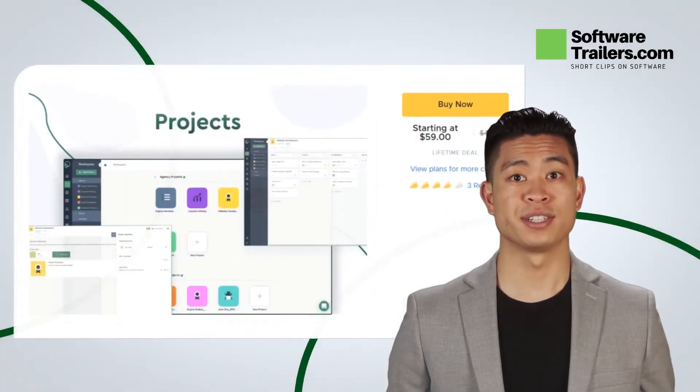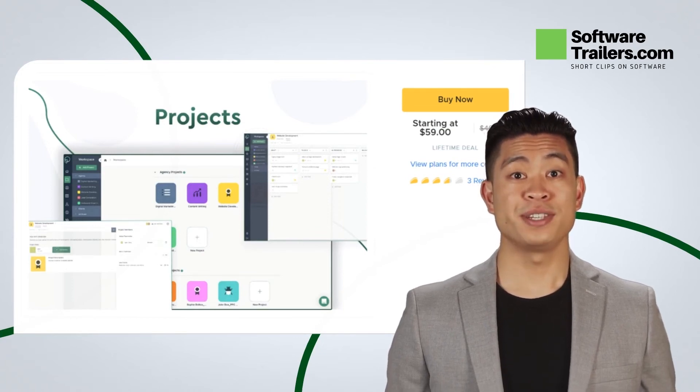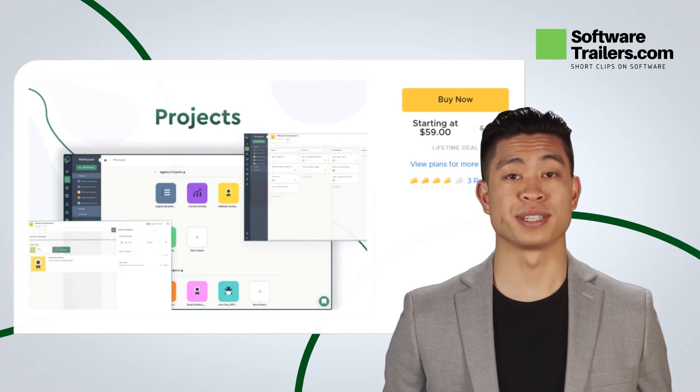Client Venue is the easiest way to set up your own online client management platform. It makes it simple for you to transition to a self-serve agency model, allowing your clients to work efficiently while still contributing to scale your business.